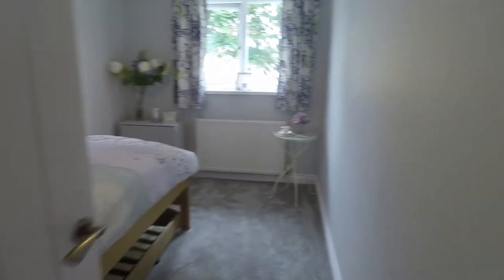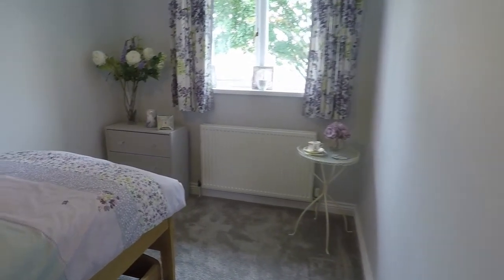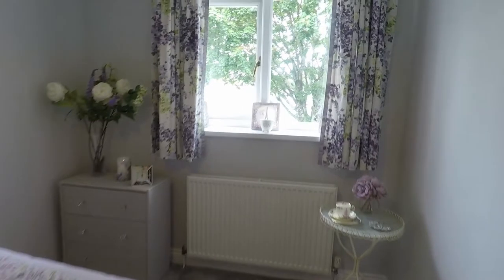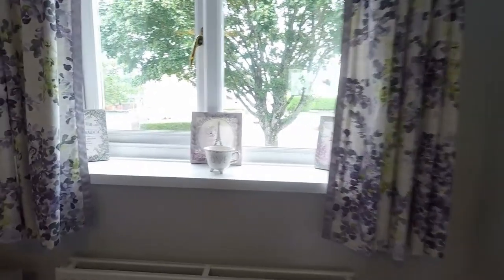Then we come to bedroom two, which is again a double room, though currently set up as a single bedroom. This room overlooks the front of the property.